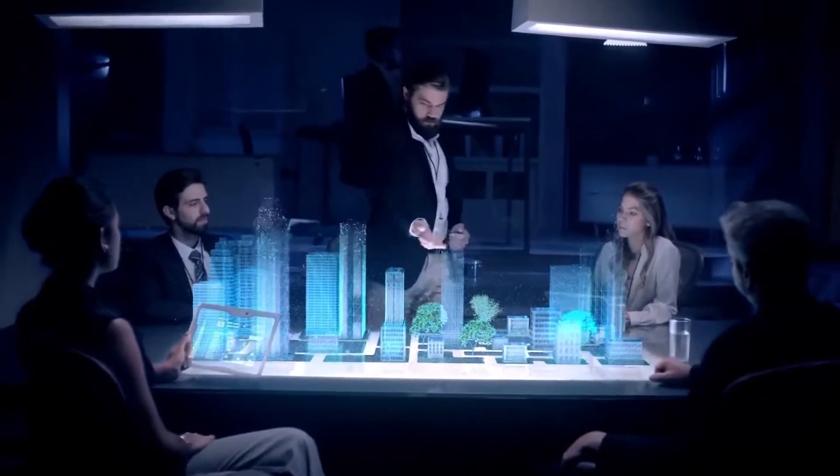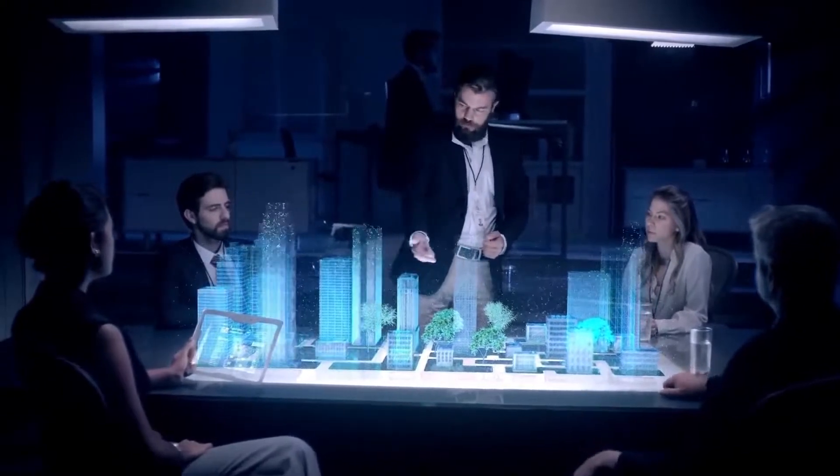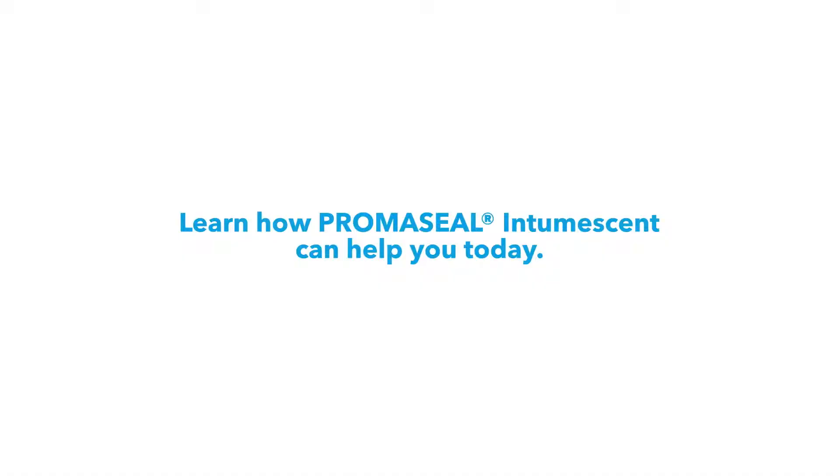There's a reason our Intumescent is the industry benchmark. Learn how Promaseel Intumescent can help you today.